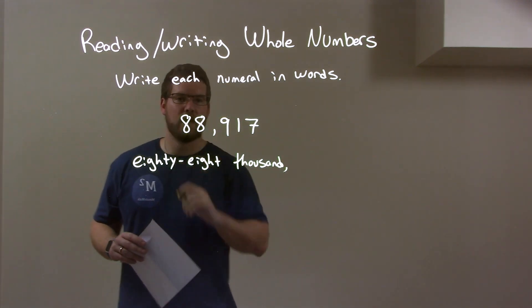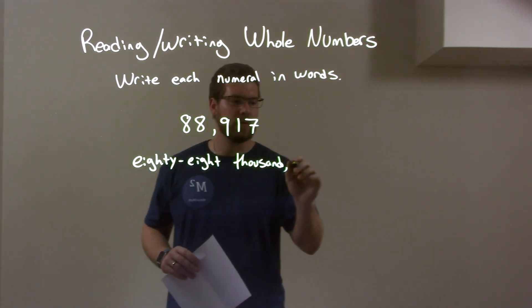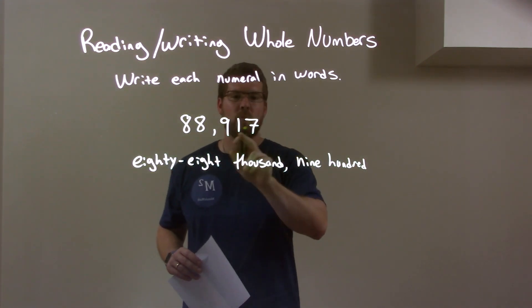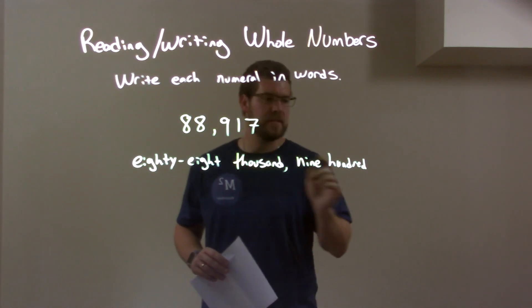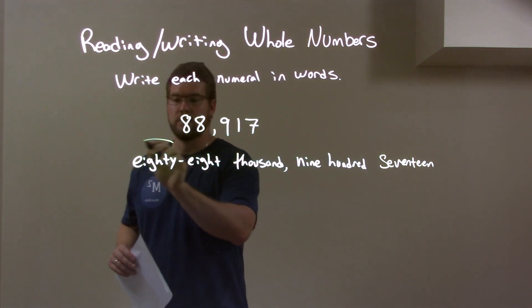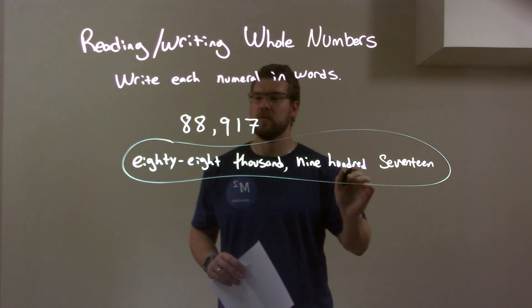So, 88,000. Then we have the next part, which is 917. Well, it's 900, then we just add 17. And then we're done. We have our final answer of 88,917.